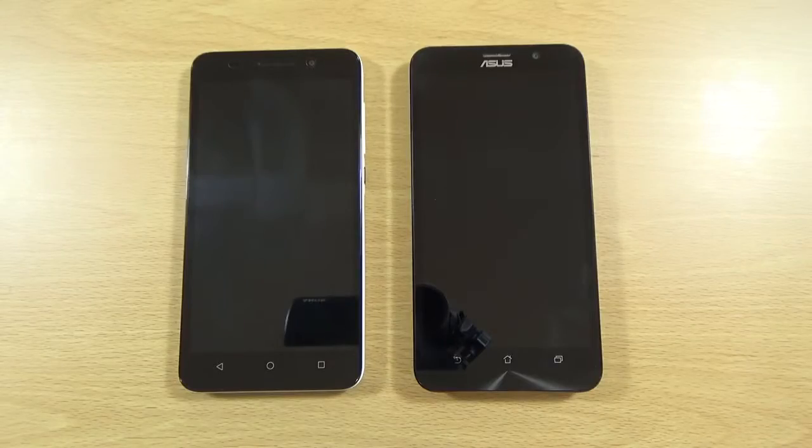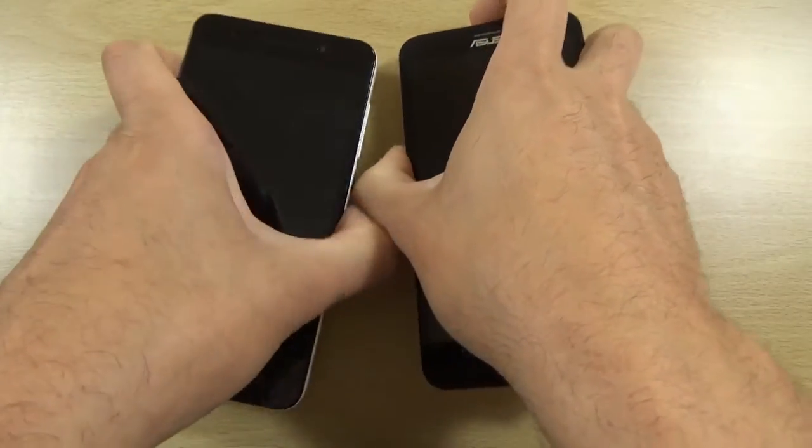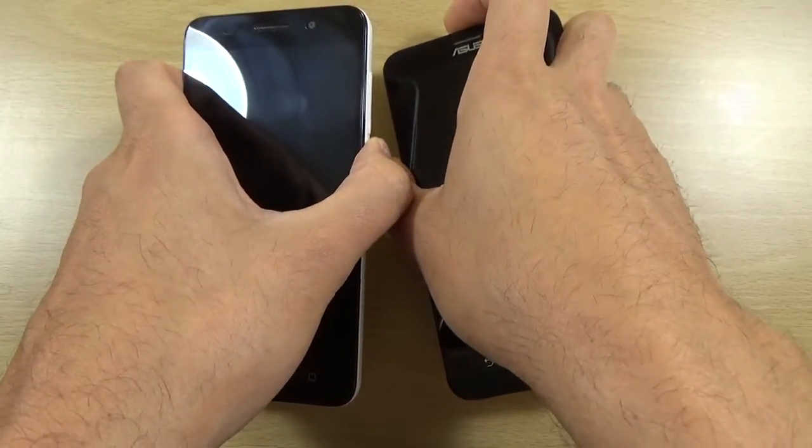Hey guys, so we do have here the Huawei Honor 4X and the Asus Zenfone 2, and we just wanted to put them up against each other in a quick little battle of speed and performance, so we can see which one is giving you the most value for money. We are going to boot them both up at the same time.